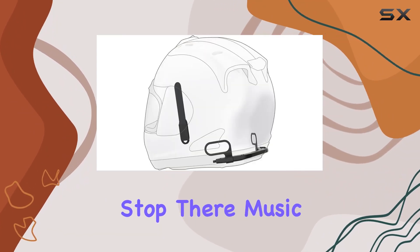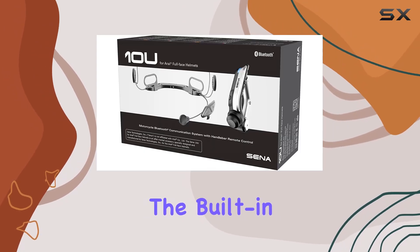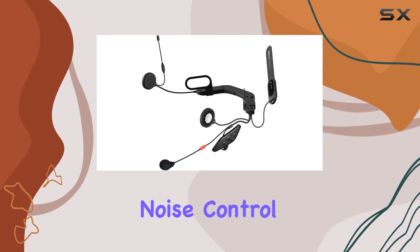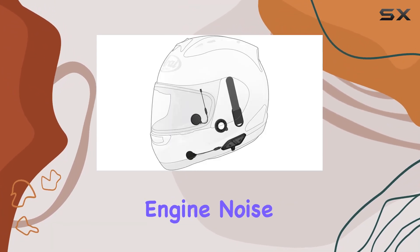But the perks don't stop there. Music sharing lets you rock out with your fellow riders, while the built-in FM radio tuner keeps you entertained on long journeys. And with advanced noise control, you can enjoy crystal-clear audio without the distractions of wind and engine noise.